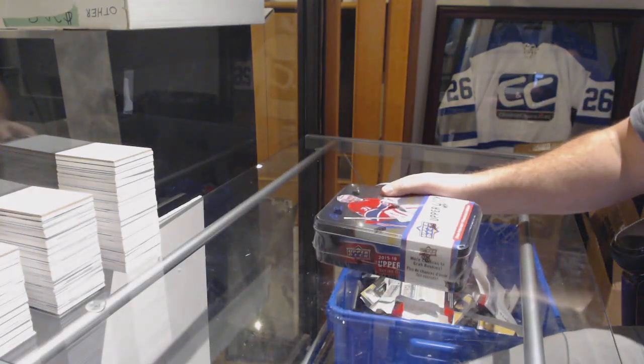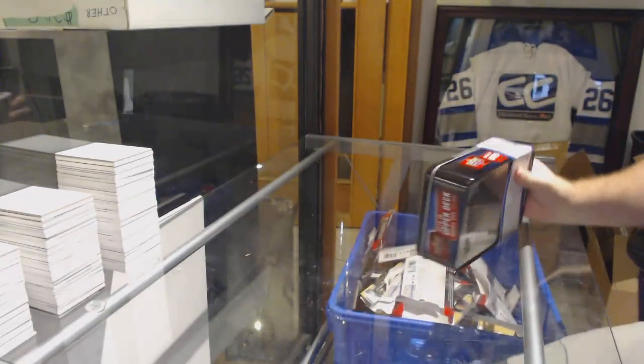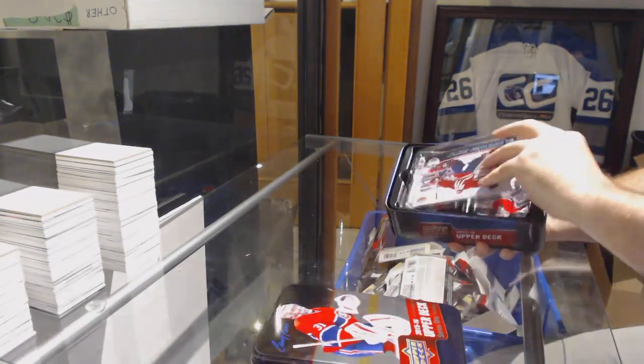Here we go! Matt's box of 2015-16 Series 1-10. Let's get you a McDavid.